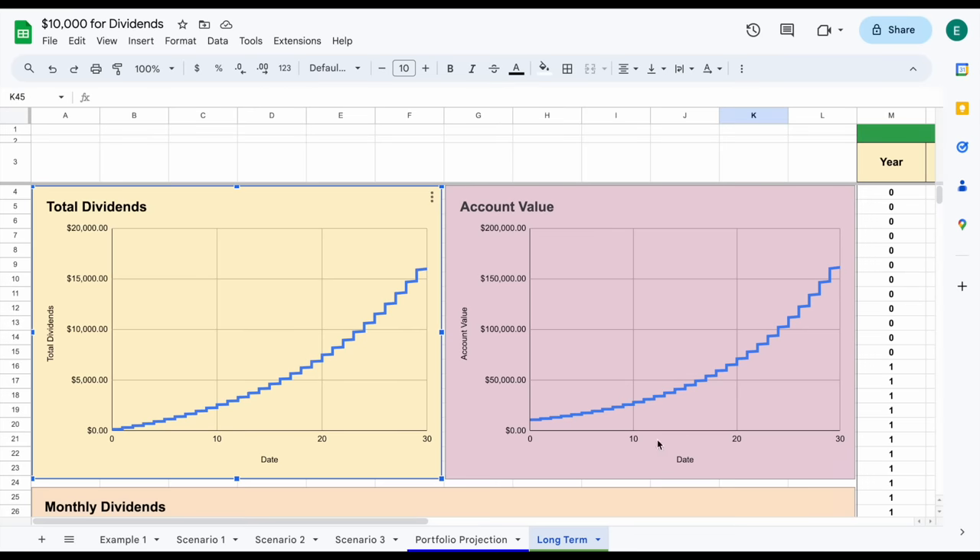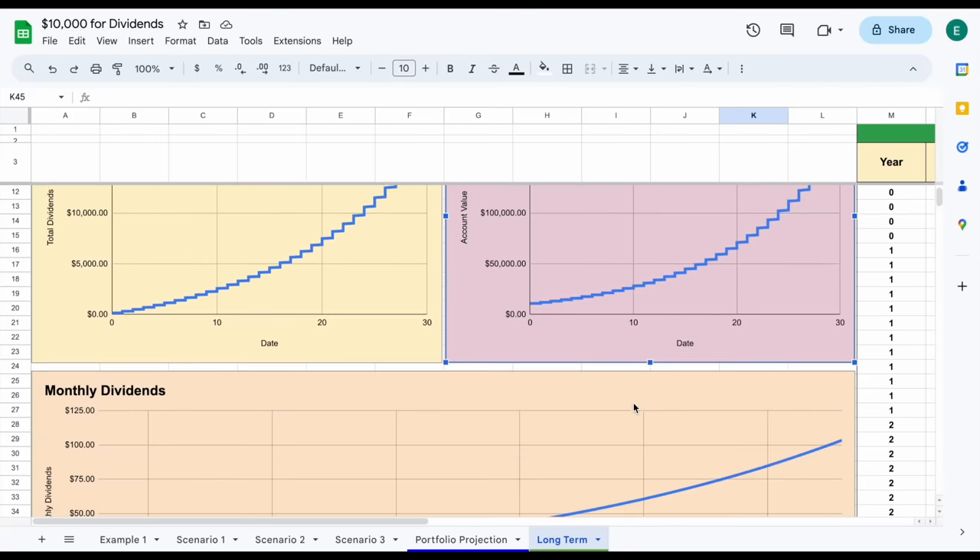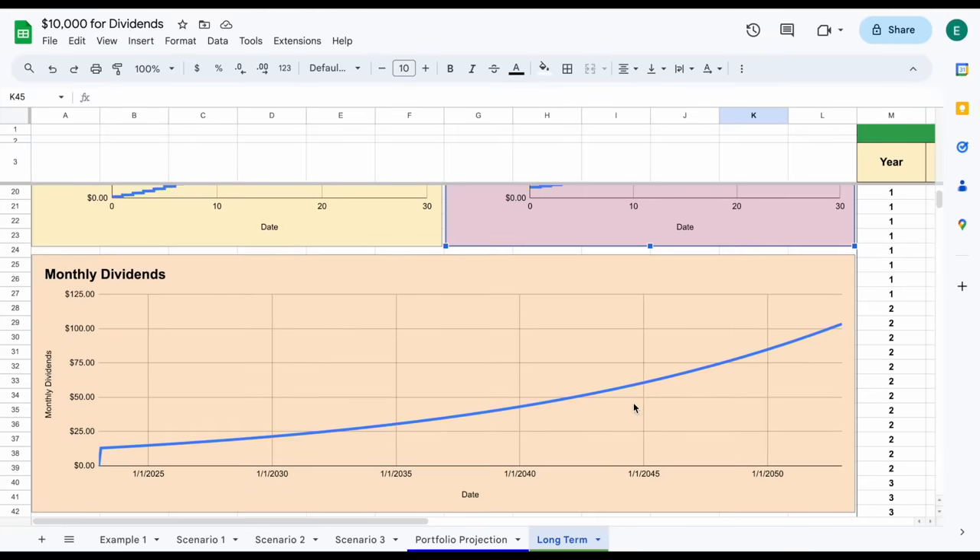Meanwhile, our account value grows exponentially over time as well. After around 30 years, our account value would be over $161,000 from a $10,000 investment. After 20 years, around $71,000. And after 10 years, almost $28,500. The bigger question I want to answer is how much monthly dividend income could this produce? Within just a couple of years, we could expect around $15 a month. After around 10 years, around $22 a month. After around 20 years, we'd be receiving around $45 a month. And at the end of our 30-year period, we'd be receiving over $100 a month.